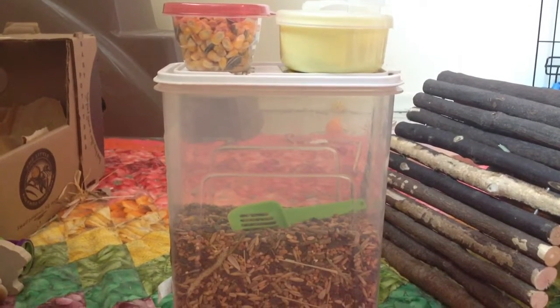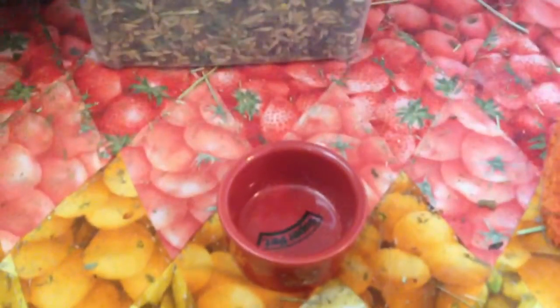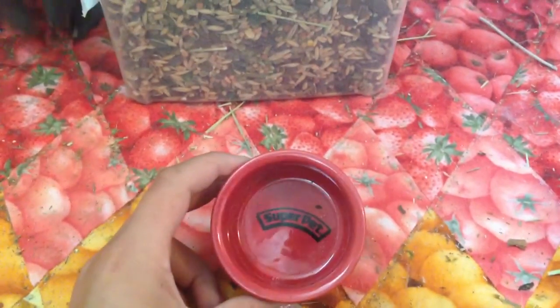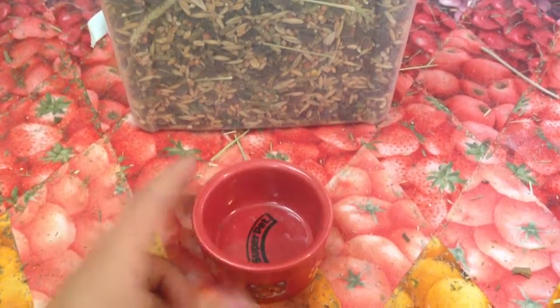Hi everybody, it's Jasmine here and today I am doing an updated My Hamster's Daily Diet. Starting off with Peekaboo's food bowl — it's just by Super Pet and it has cute hamsters and paw prints on it.